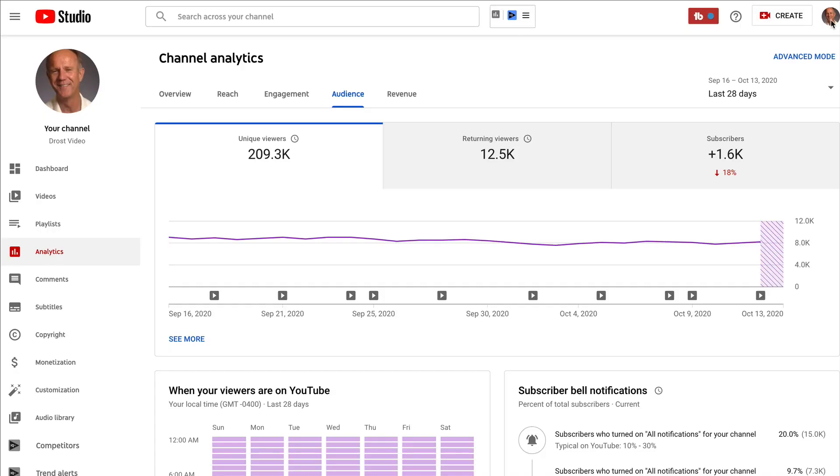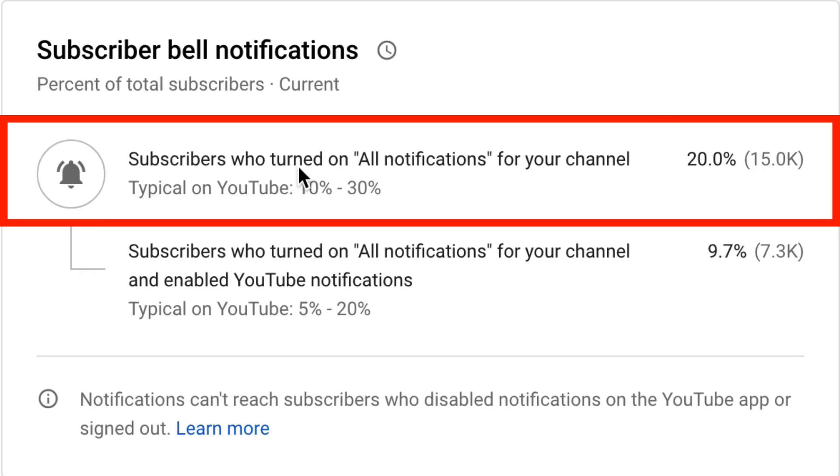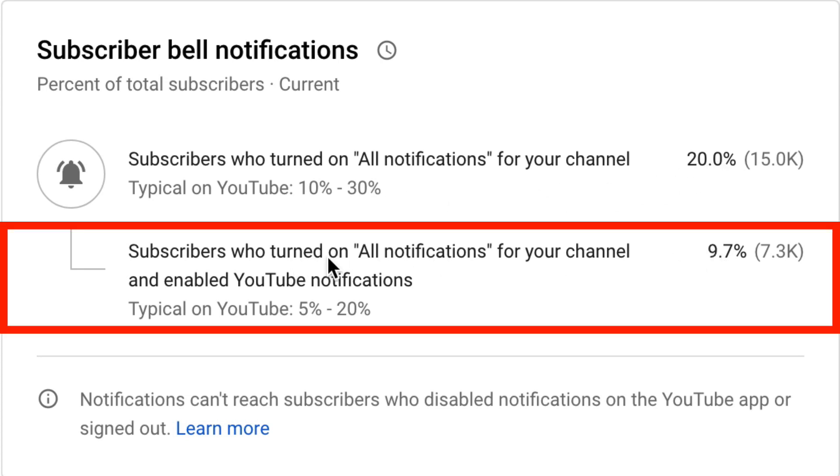Log into YouTube Studio, then click on the Analytics tab, then click on the Audience tab. Under subscriber bell notifications, you'll see the percentage of subscribers who turned on all notifications for your channel. Typical on YouTube is between 10 and 30%, so 20% is not bad. You'll also see the percentage of subscribers who turned on all notifications and enabled YouTube notifications — typical on YouTube is between 5 and 20%, so 9.7% is not bad.